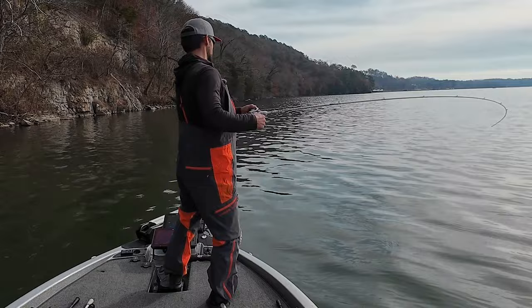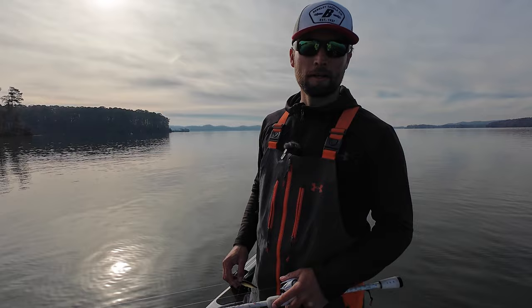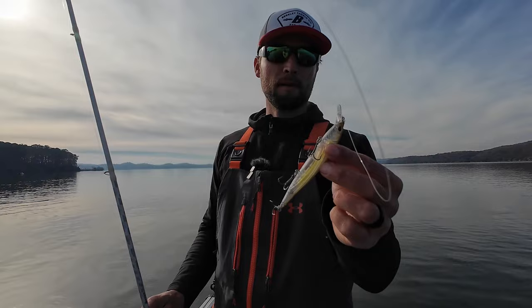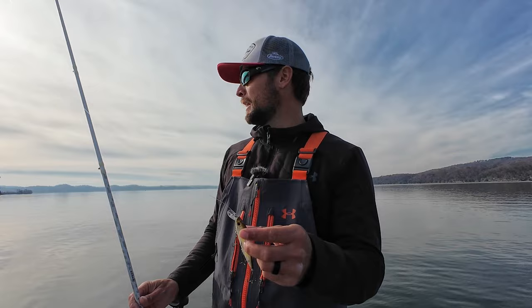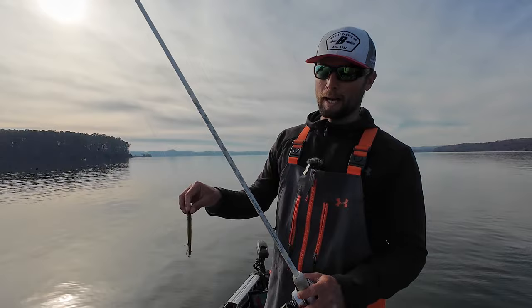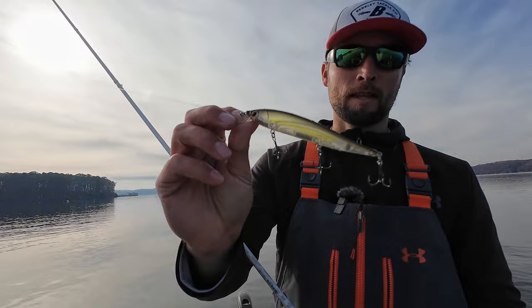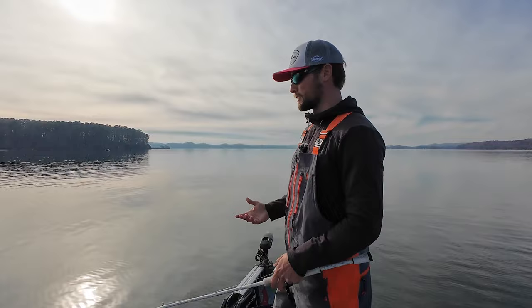All right, we're out here on Lake Guntersville, obviously my home lake. I love this lake, but this is a great place to throw a jerkbait, so that's what we're gonna do today — show you guys how to throw the jerkbait. We'll link the one we're using in the description below. We have nice clear skies today, a little overcast, but the water is really clear. Normally I'd start with Hanky Panky, which is more of a bone/white color, but because the water is so clear and the sun's up, we're going more of a natural color.